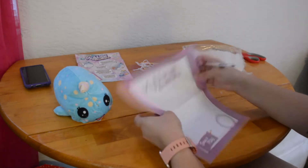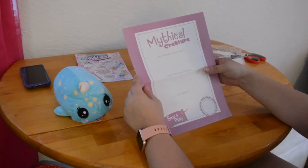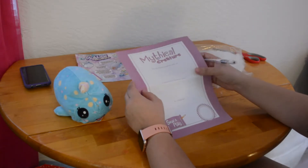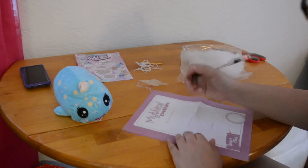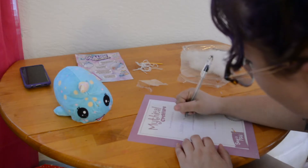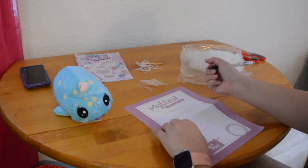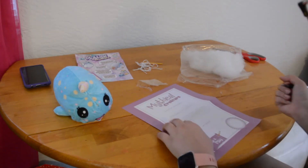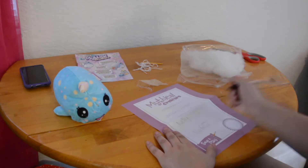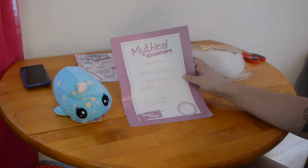Here is the little birth certificate. It says, 'This certificate confirms that on blank, a special little character named blank was created by blank.' So today is January 14, 2020. A special little character named Nellie was created by Nellie. So there is her little birth certificate.